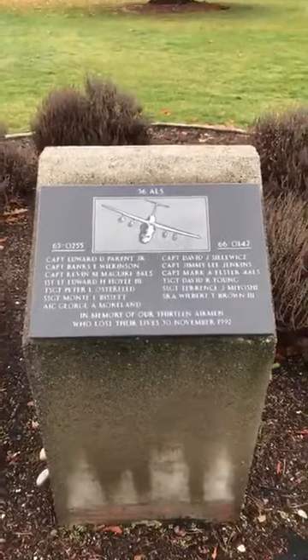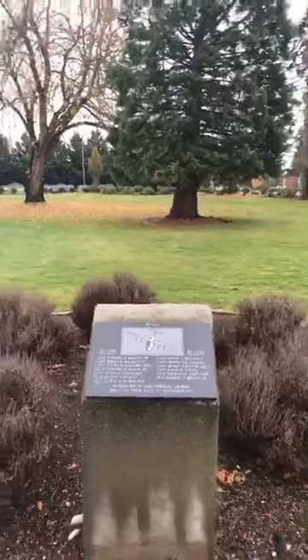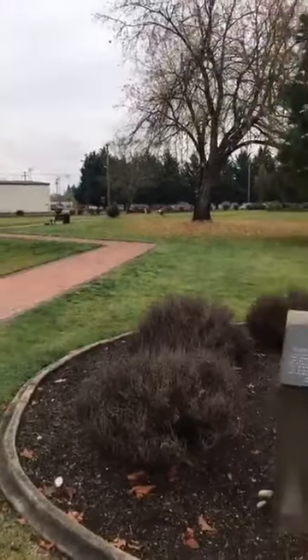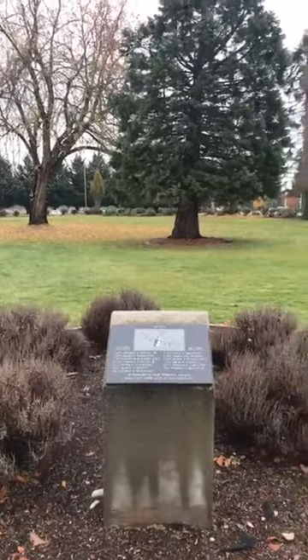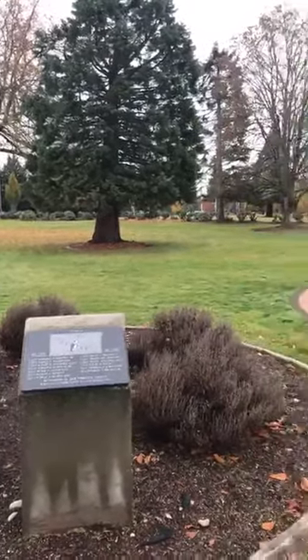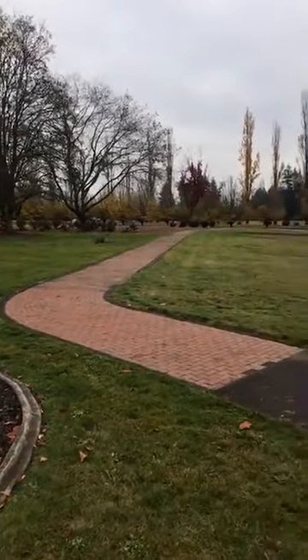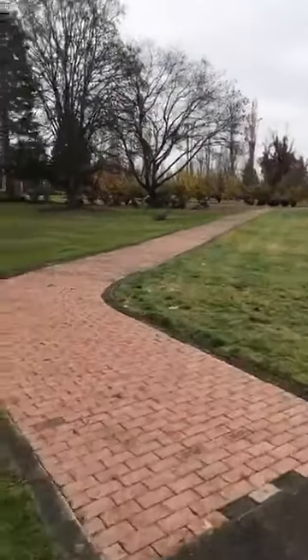This is where everyone who's ever passed, or passed units, or POWs, are immortalized here at McCord. As you can see, the beginning is a memorial to the 36th Airlift Squadron and the people they lost. The park itself is not very big, but it is quite impactful for the size.